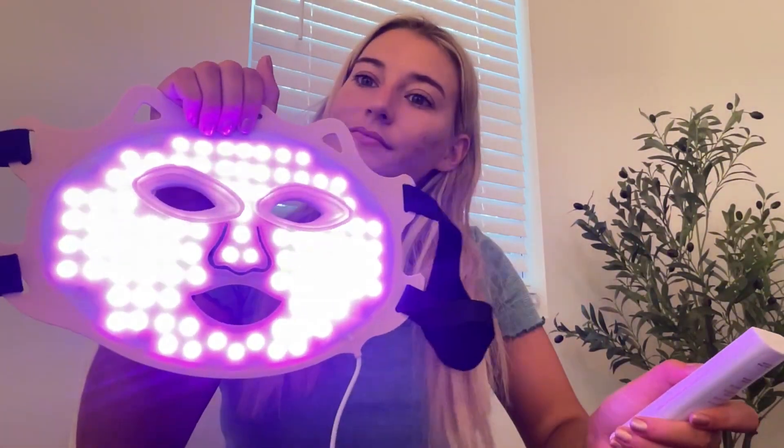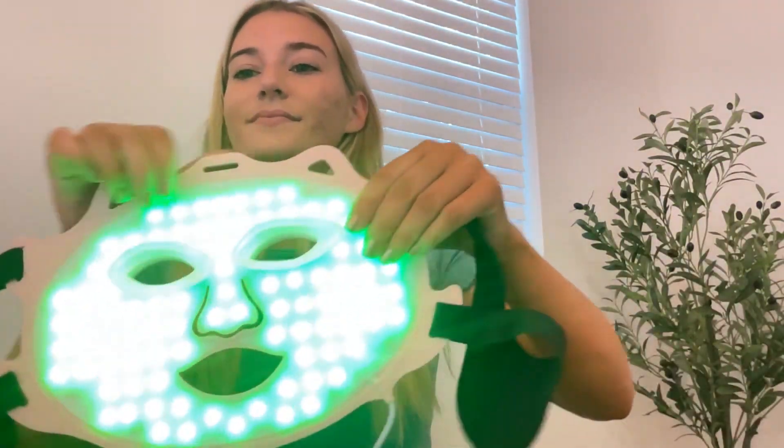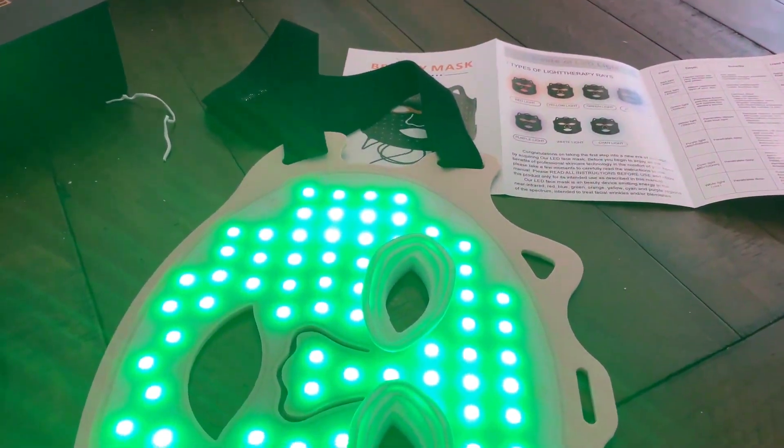There is the green, the purple, the yellow, the cyan, and the white — they look so amazing. I love how many different options there are for all your different skin concerns. My current skin concern is acne, so I love using the blue light.